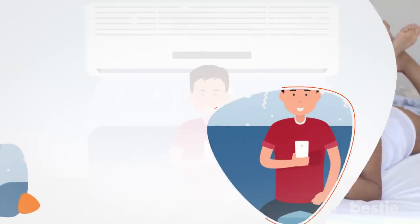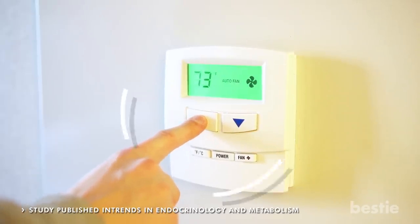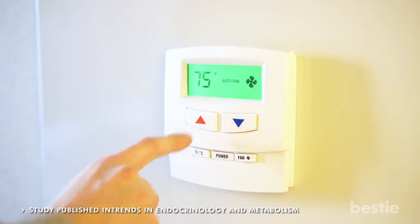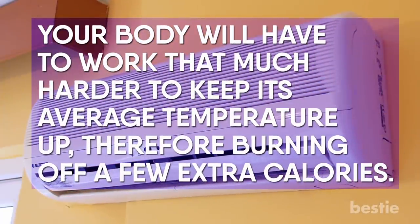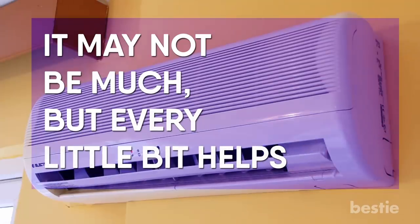Keep your house cool. Studies have shown that keeping your house anywhere between 62 and 77 degrees Fahrenheit can help your body burn more calories naturally. Your body will have to work that much harder to keep its average temperature up, therefore burning off a few extra calories. It may not be much, but every little bit helps.